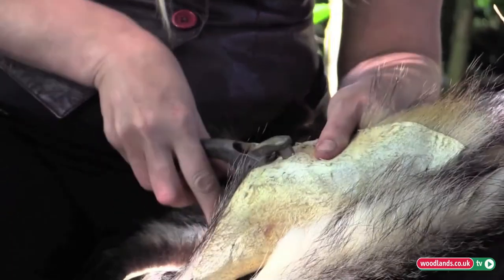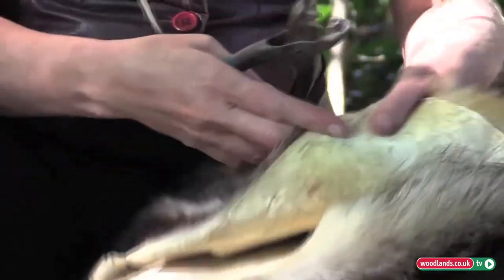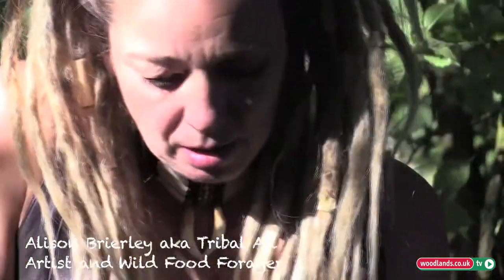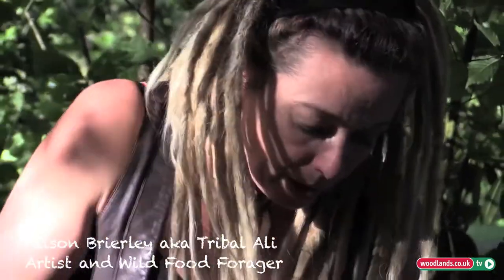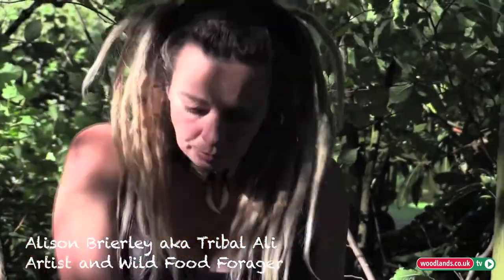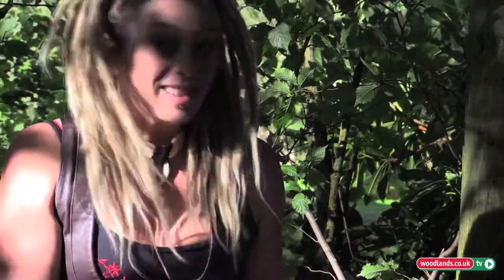What are you making, Ali? What I'm making at the moment is a project I started a while ago. I keep picking things up and putting things down, and when the time's right I pick them back up again. And this was a bag — well, it is a bag in the making — badger.